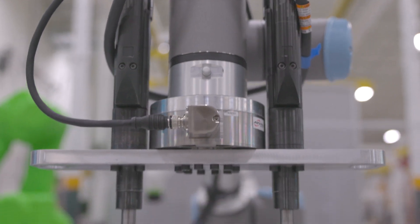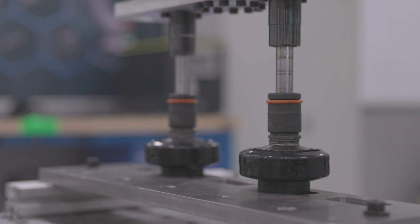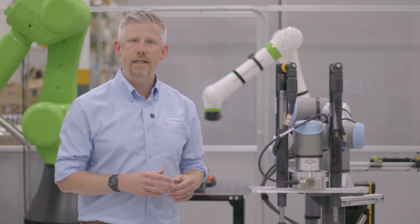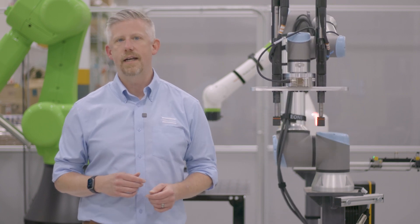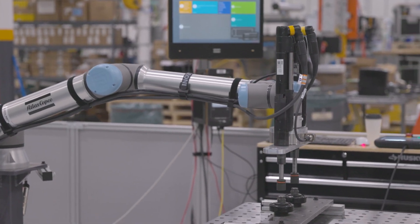In this case, you see a UR-10 with two Atlas Copco QST tools running down at 10 Newton meters. The torque generated by the tools creates a resulting moment in the center that the robot must compensate for. The moment arm, or the distance between the axis of rotation and the point where the force is applied, also influences the net torque.